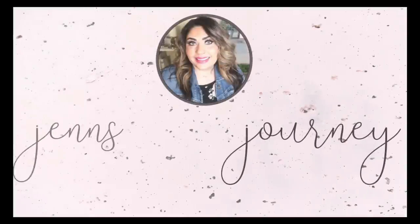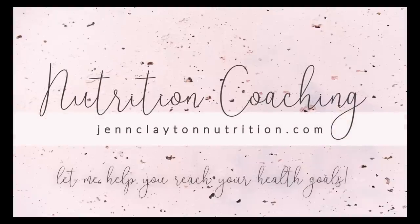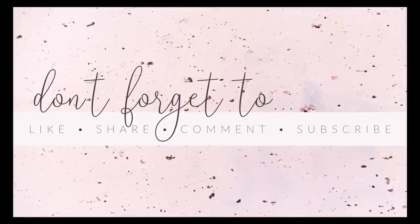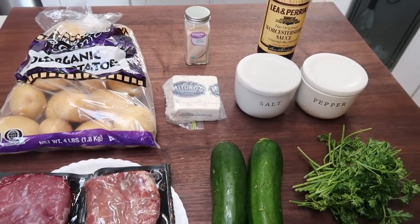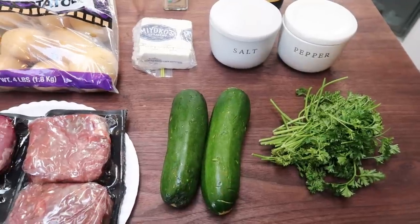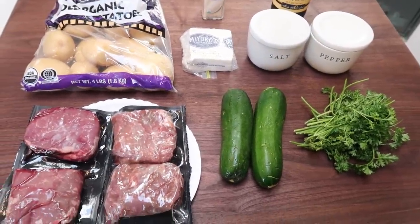Let's air fry some meals for tonight's air fryer dinner. We are making steak tips with potatoes, and since I had a couple of zucchinis on hand, let's go ahead and air fry those up too. Let me show you what is in tonight's dinner.